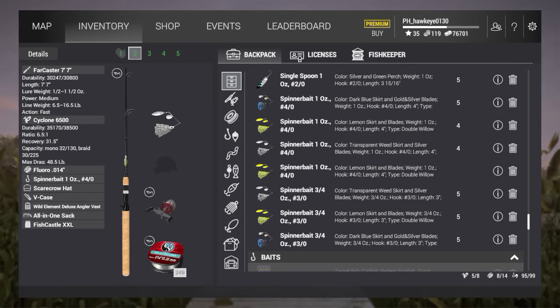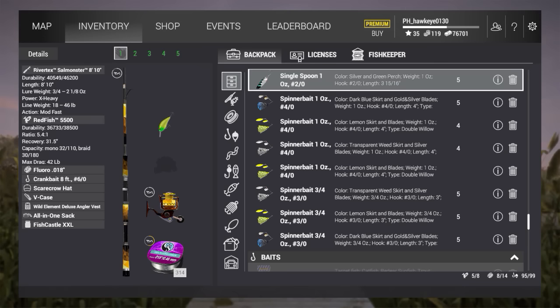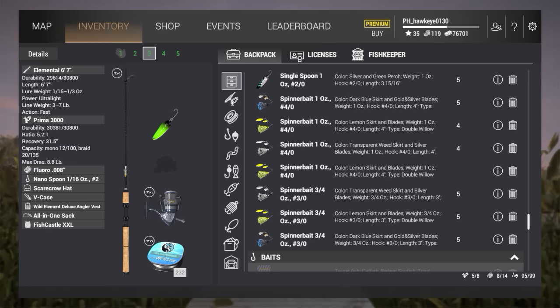I'm using my Farcaster 7-foot-7-inch, my Cyclone 6500, and Flora 0.014 line. And on this one, the Rivertex Monster, the Redfish 5500, I'm using 0.414 line.